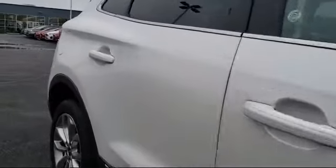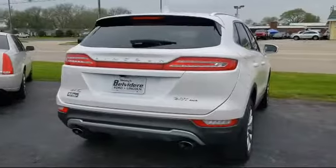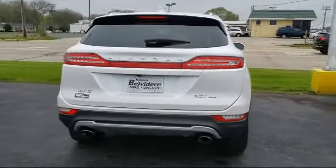Sirius XM satellite radio, keyless entry, tire pressure monitoring system, rear spoiler, and has less than 40,000 miles on the odometer.